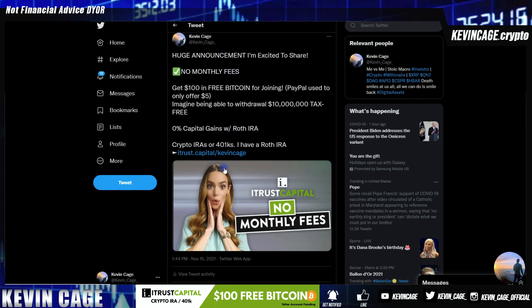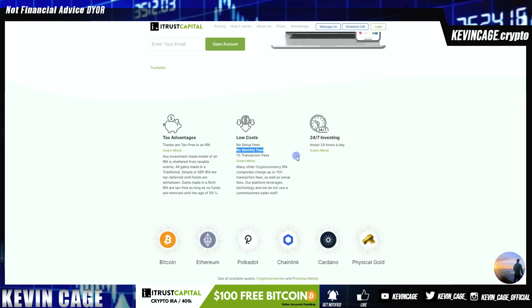Enter your email, and it is worth creating an account at the very least. Just like PayPal used to offer $5, you're getting $100 in Bitcoin, which is also an appreciating asset. So low costs, no monthly fees.